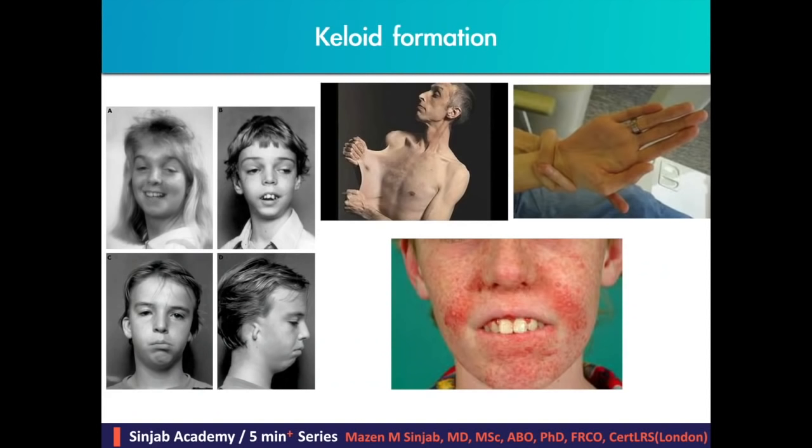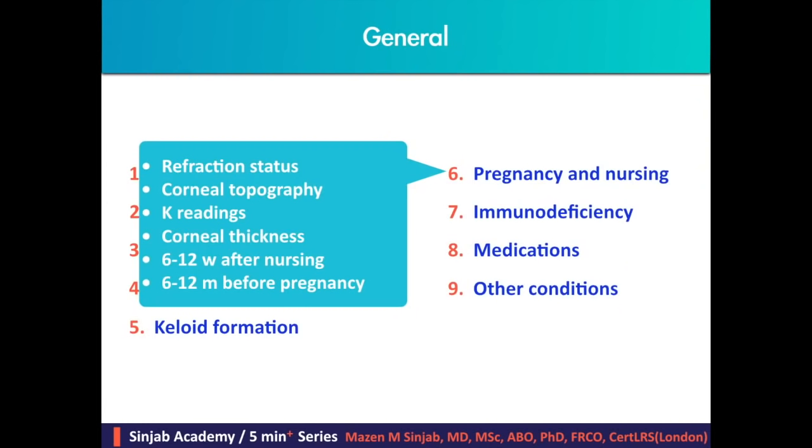Diseases with keloid formation, including dysostosis, Ehlers-Danlos, Marfan, and sclerosis, have been shown not to be contraindications for refractive surgery. Pregnancy and nursing affect refraction status, corneal topography, keratometry readings, and corneal thickness. Therefore, we have to leave 6 to 12 weeks after nursing before proceeding with refractive surgery. If there is a plan for pregnancy, it should be 6 to 12 months after refractive surgery.